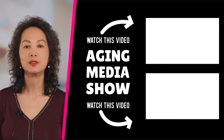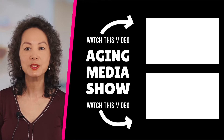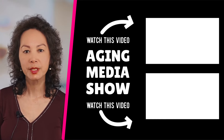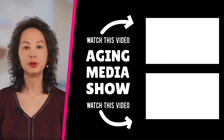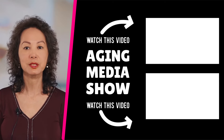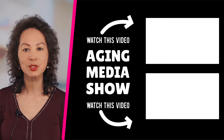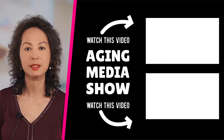Are you a senior seeking information about aging in today's society? If so, this is the channel for you. Topics we cover include senior housing, senior living, healthy living tips, caregiving, dementia, and much more. Please subscribe and turn on the notification button to keep up with our weekly videos.